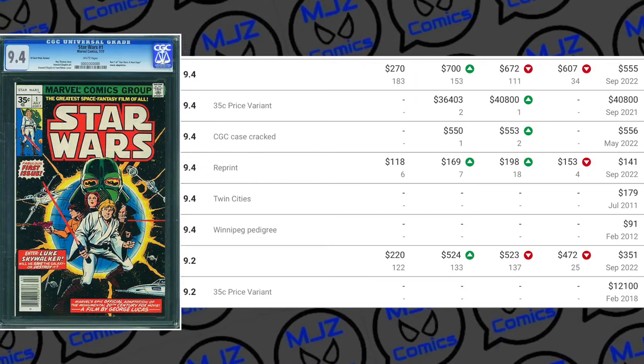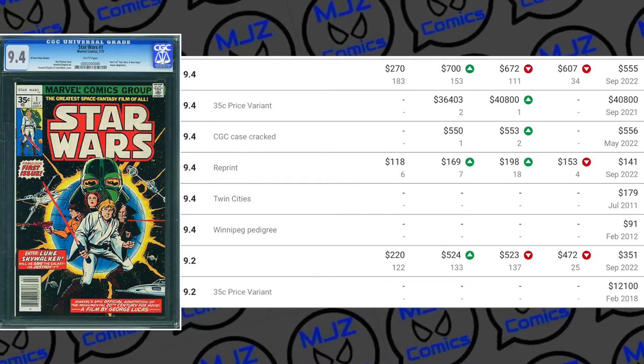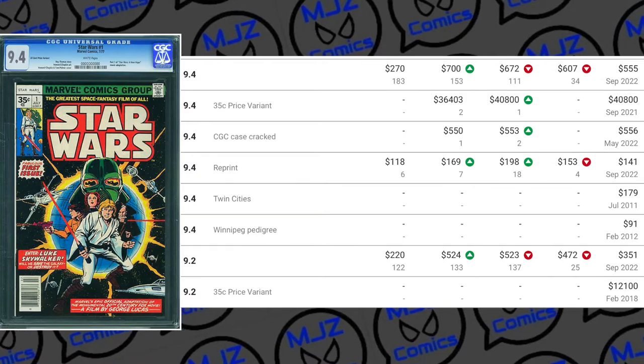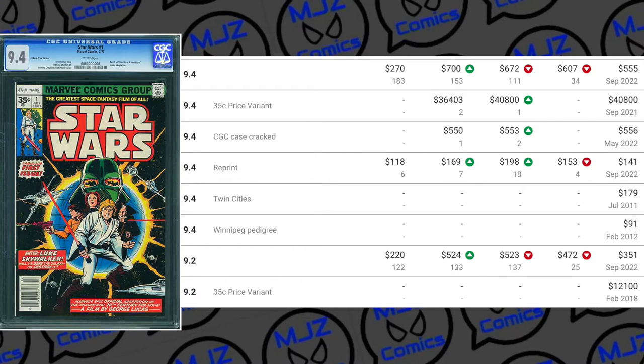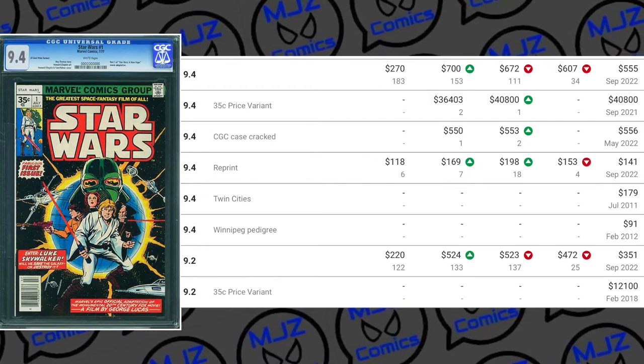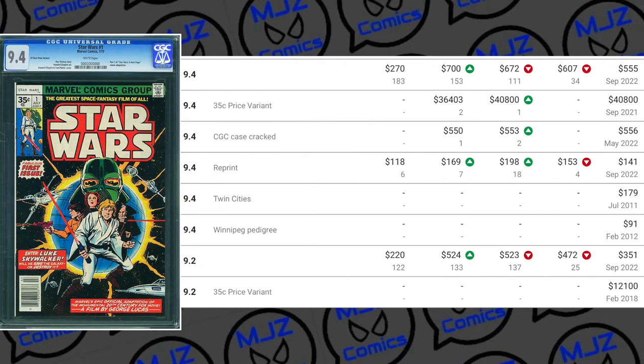The 9.6 in the $0.35 price variant is the highest grade, and the only documented sale I could find online was a 9.4, and that went for $40,000 in 2021. So definitely a big book — big book in general for comic book collectors and investors.